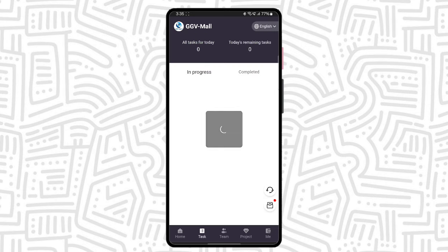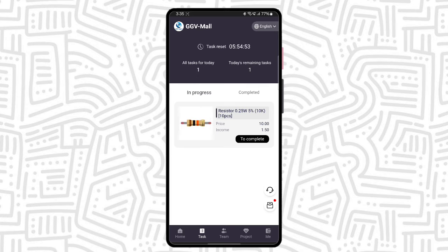This is the task area. When you upgrade your VIP, you can get the daily task here. Simply click the complete button and the task loads and completes successfully.